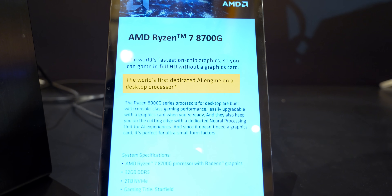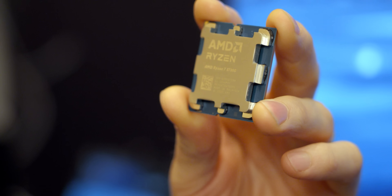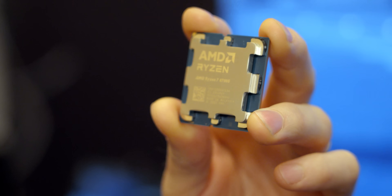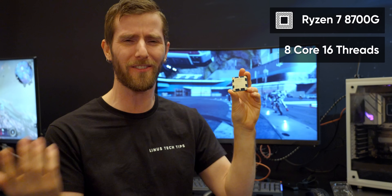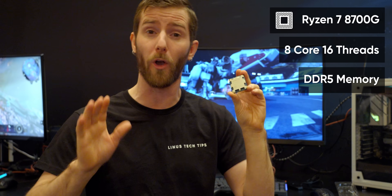In my hand is the Ryzen 7 8700G, which AMD is calling the next step in personal AI processing. From a CPU standpoint, there's nothing to really set it apart from Ryzen 7000 series — I'm looking at eight Zen 4 cores, 16 threads, DDR5 memory on the same AM5 platform we're already familiar with.